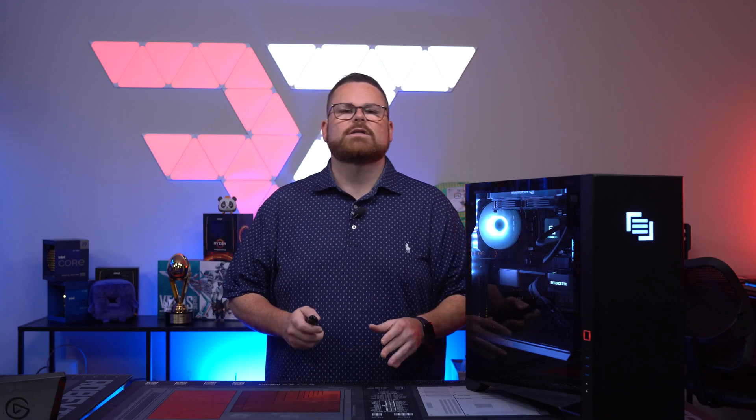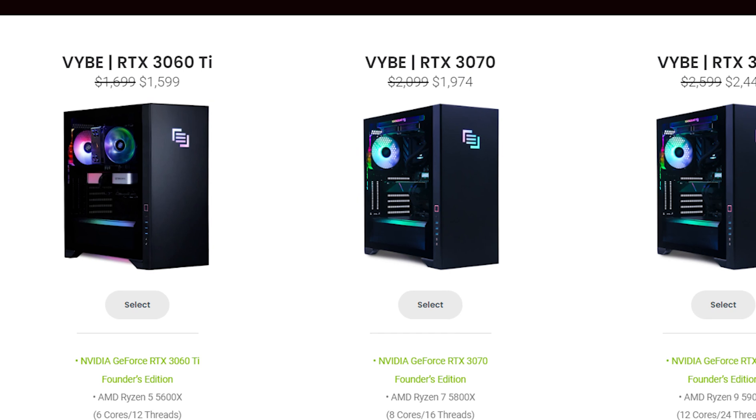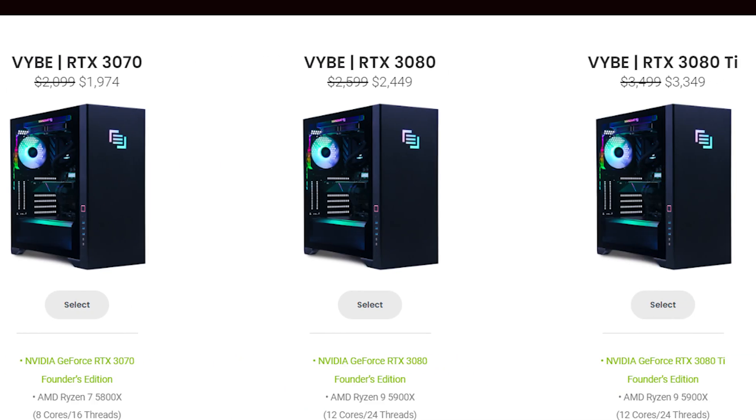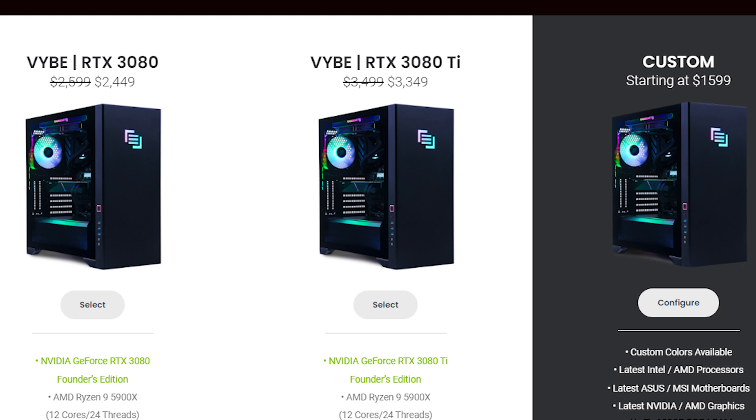There are four different options in the Main Gear Vibe series. All of them are AMD CPUs and NVIDIA GPUs, and all the GPUs are NVIDIA Founders Editions. You've got a 5600X and a 3060 Ti system at $1,599; a 5800X and 3070 system at $1,974; a 5900X and 3080 system at $2,994 — that's the one sitting right here; and finally a 5900X and 3080 Ti system coming in at $3,349.